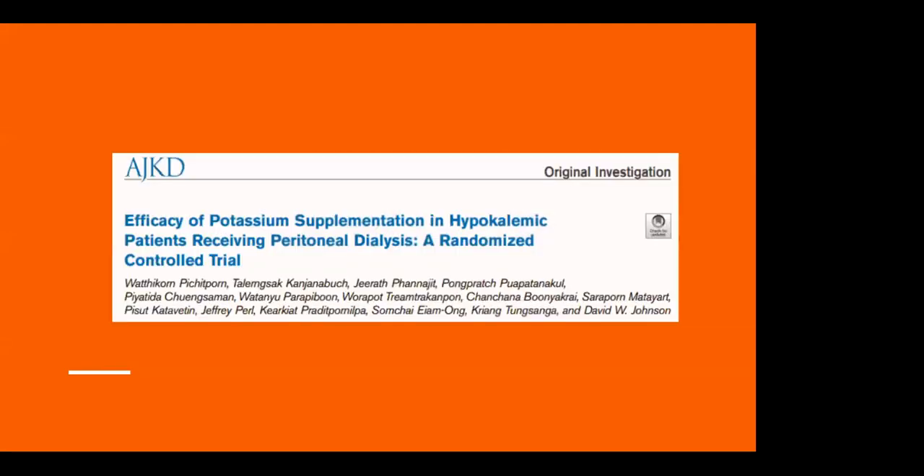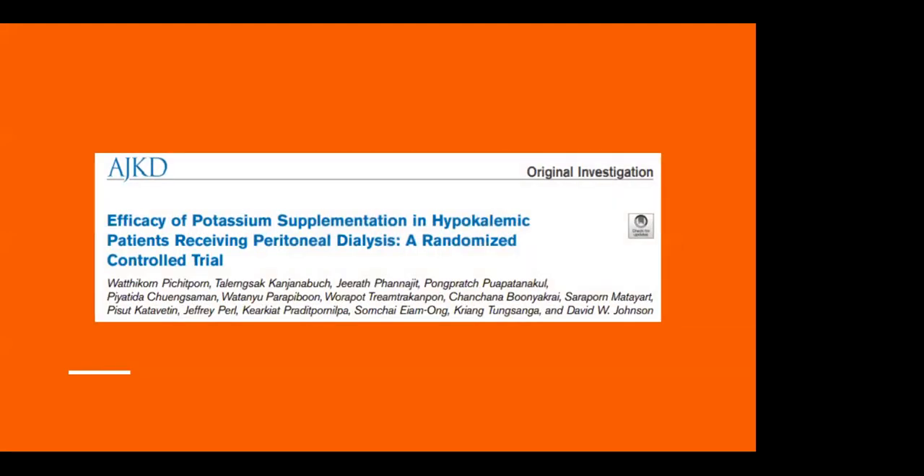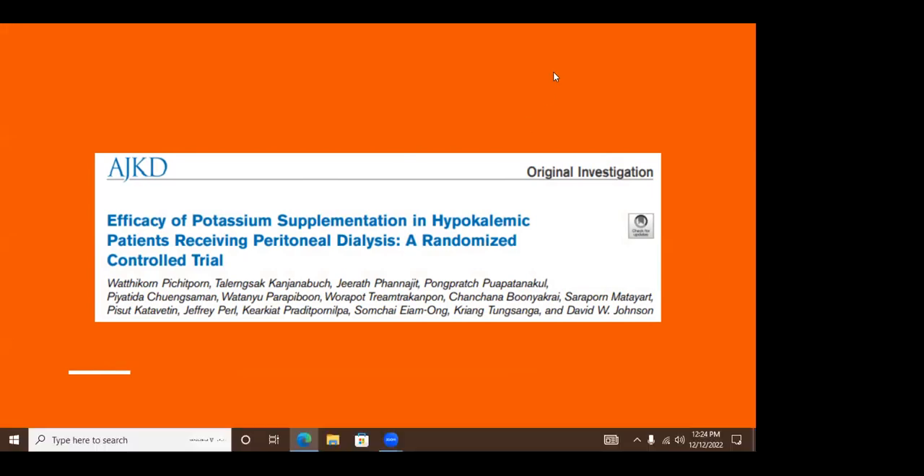In summary, the things we can modify to adjust potassium entering and leaving our body are the dialysis prescription and potassium intake — specifically with supplementation. This transitions us to the paper: hot off the press in May this year, this article on efficacy of potassium supplementation in hypokalemic patients receiving peritoneal dialysis is a randomized controlled trial. Are there any questions in the chat so far?